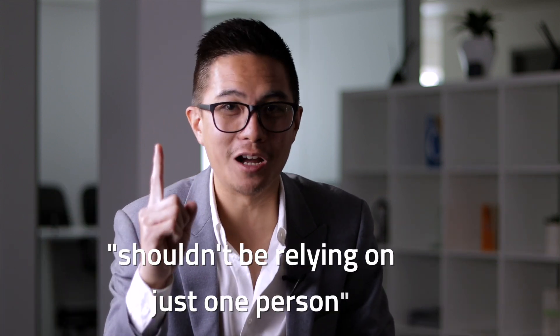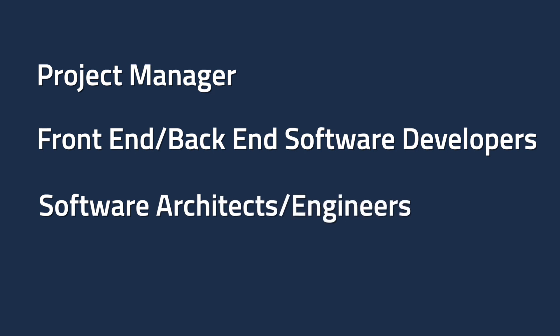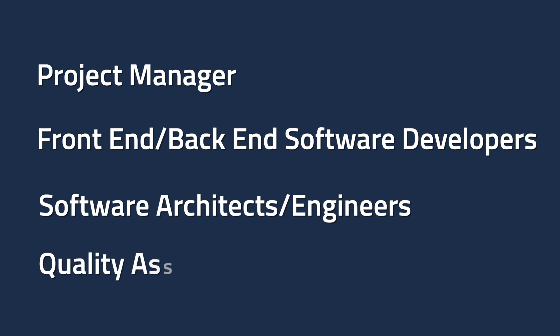To summarize: if you are going in to build a multi-million dollar technology business, don't rely on just one person. Make sure you have a project manager — someone accountable for the whole thing — front-end and back-end software developers, software architects or engineers who plan out the whole architecture, and quality assurance managers to ensure the quality is second to none. At InGenesis, when we build our own technology projects, we make sure all of these people are involved every single time — otherwise we're literally planning to fail. Some skill sets may need to be part-time at the beginning, but if you skip any of them, you risk your software product hitting a wall and collapsing when you need it most.